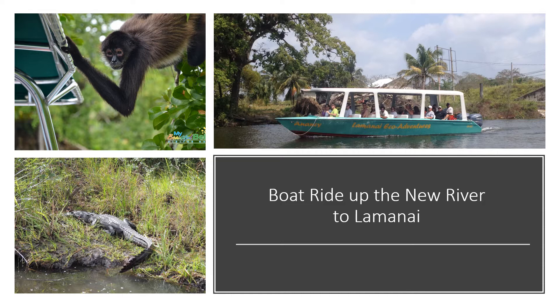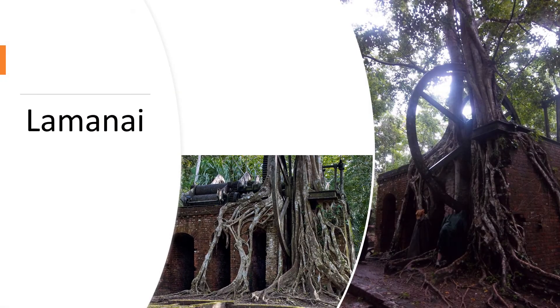On the boat tour we'll see spider monkeys, crocodiles, and things like that. Then we get to Lamanai, where we'll see the largest Maya site in northern Belize and also the ruins of the British sugar mill.